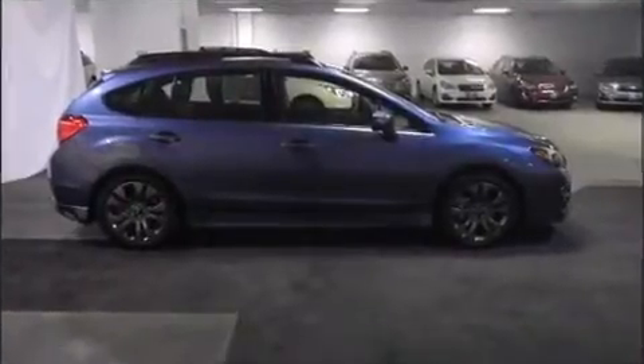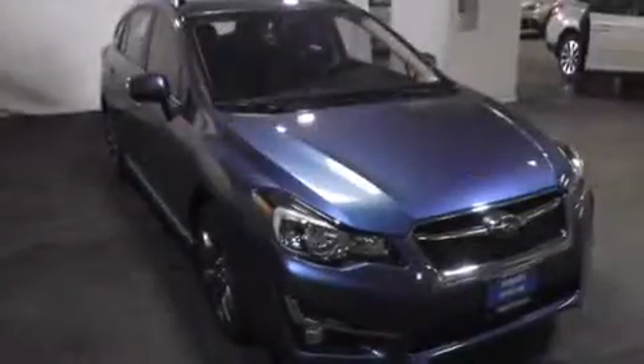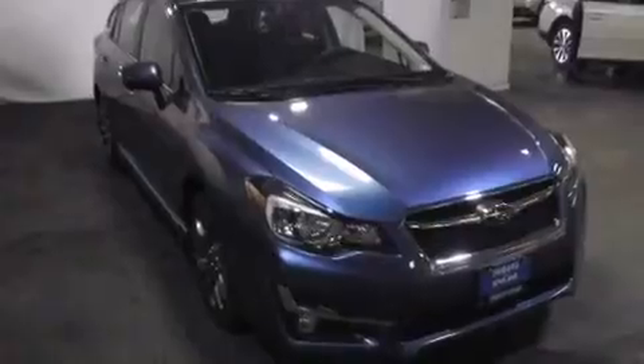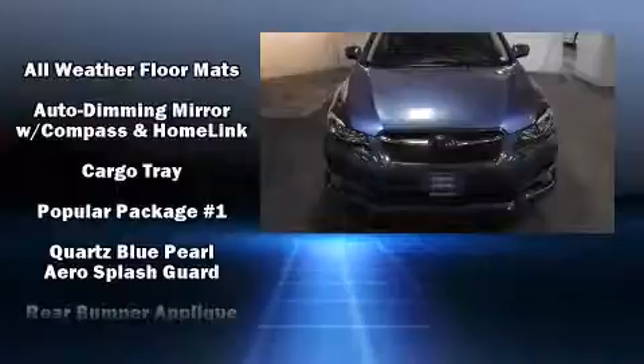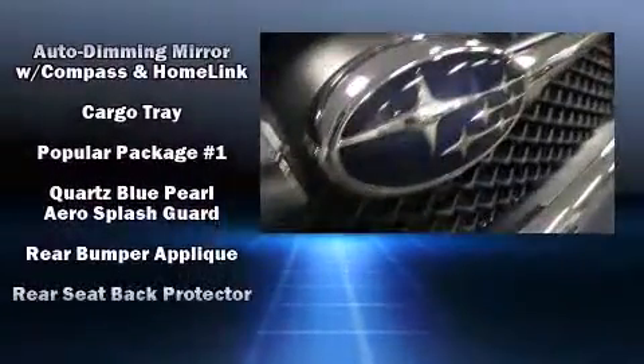A wealth of standard features mean that you no longer have to sacrifice. Like heated seats, a tachometer, a built-in garage door transmitter, a trip computer, an outside temperature display, rear wipers, and leather upholstery.